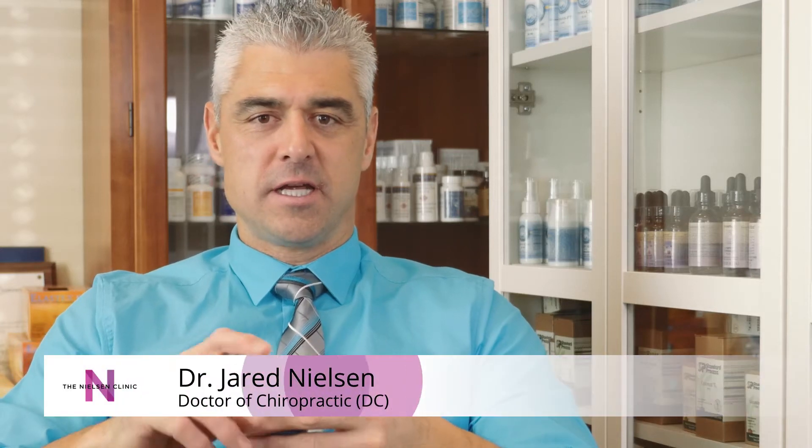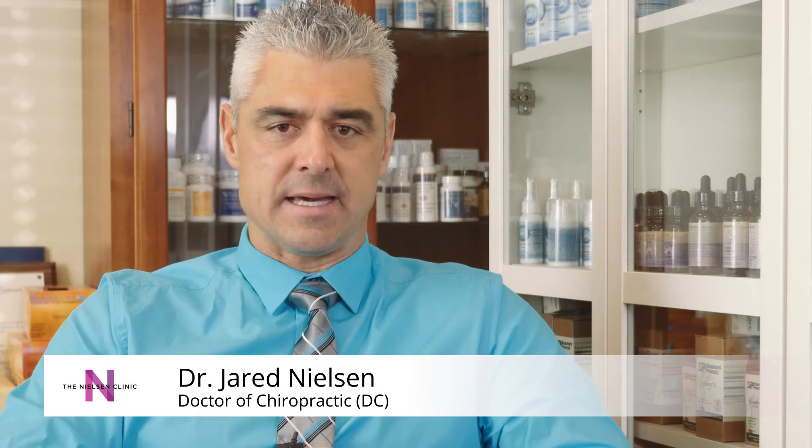Hi, I'm Dr. Jared Nielsen here in Heber City, Utah. I'd like to just talk to you quickly about the importance of body pH.